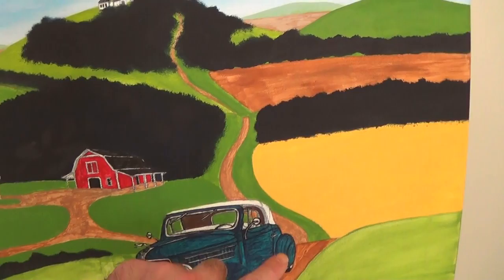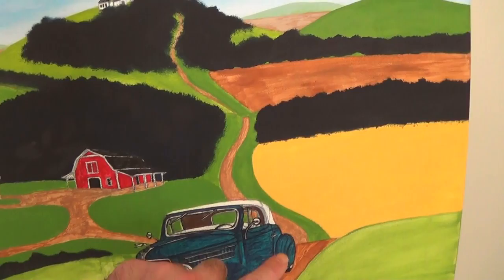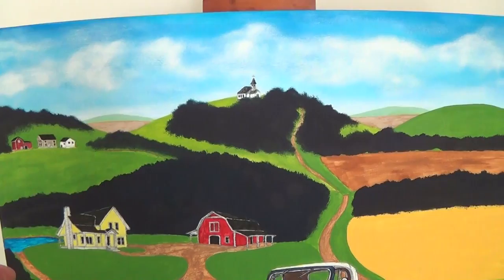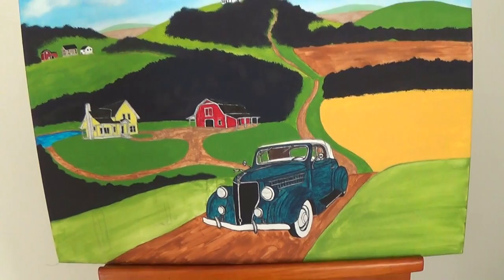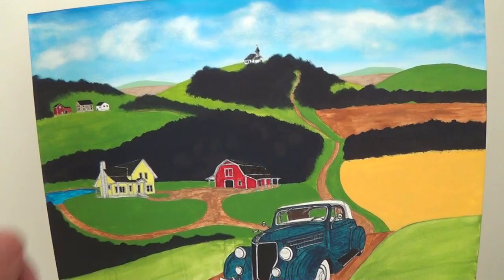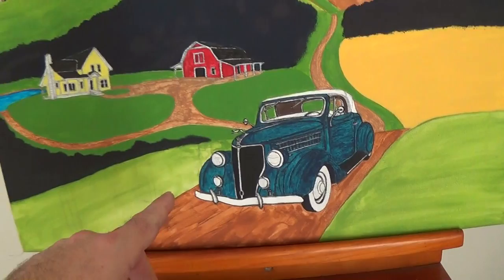Same with the road — this road will actually go from light to dark as it moves forward, again giving you some more depth to it. Hopefully this is showing up well enough on camera. I just wanted to show you this preliminary phase before I show you the finished painting, so you can see that I actually did do it. They always look like crap in this kind of middle phase — that's just part of painting. You've got to push past that and be able to visualize what it's going to be when it's all finished.